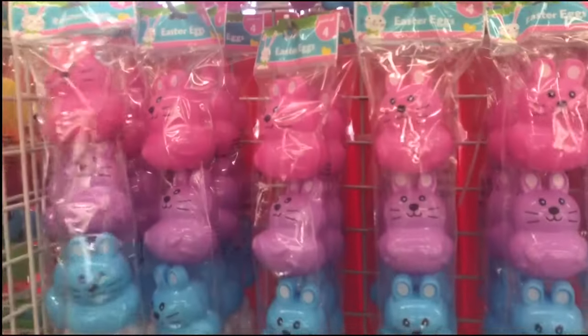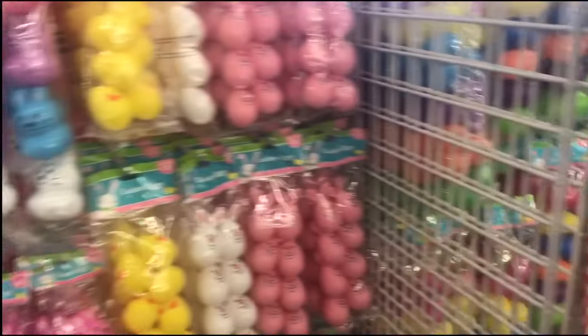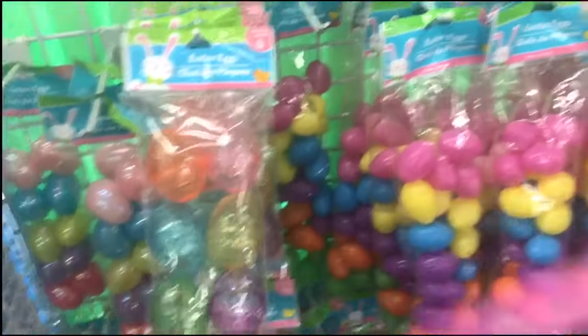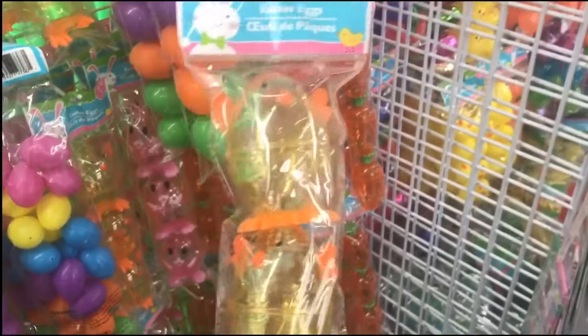Look how cute these little Easter eggs are! Oh god, those are cute. Please look at these.